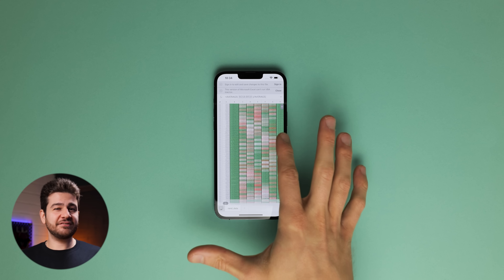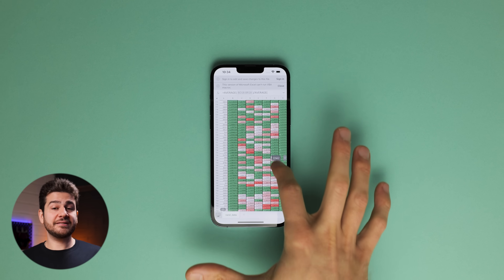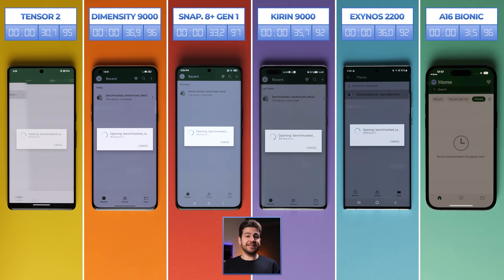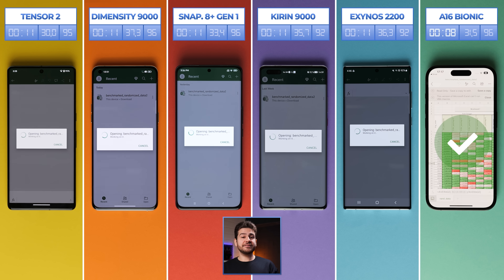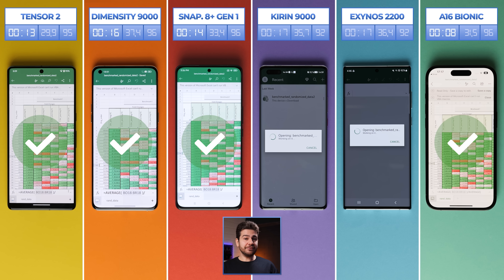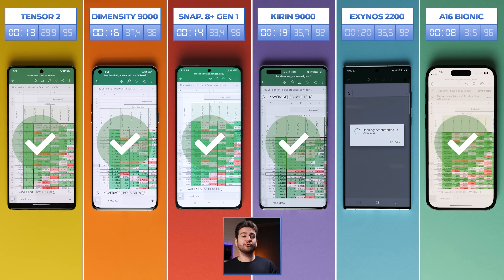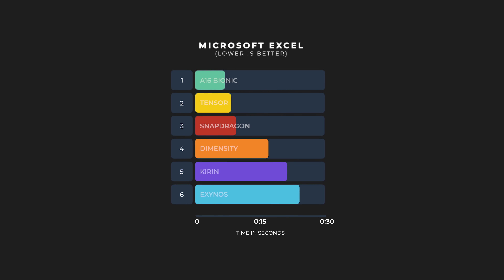Excel won't only test the processor, but it does play a part in general performance testing. With 60,000 lines present in the file, results come in super fast. Bionic readies the file for editing in just 8 seconds. Tensor gets there in 13, Snapdragon in 14, Dimensity in 16, Kirin in 19, and Exynos in 21 seconds. All phones managed this in a short amount of time, showing how much computational power has been packed into these small devices.